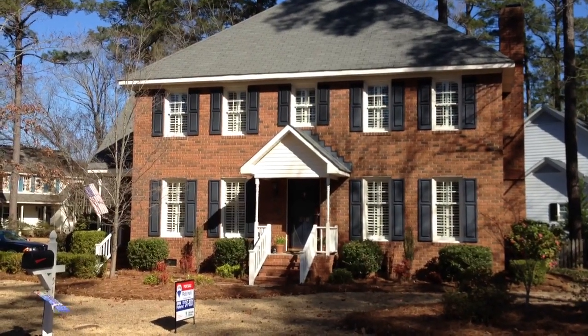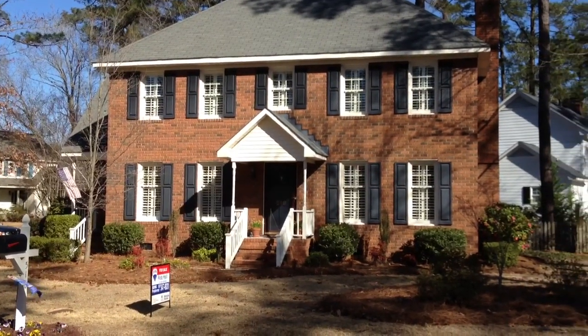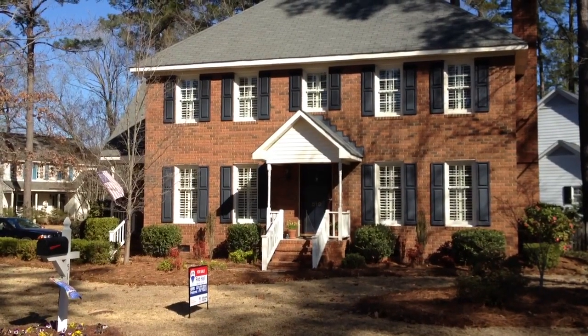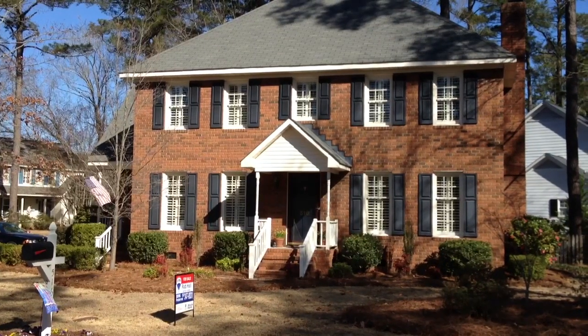Good morning everyone, Rob Hall with REMAX Preferred Realty here. It's Friday, March the 15th, 2013, and I just wanted everybody to know that there is a brand new listing on the market today in Eastwood. It is cute as a button.